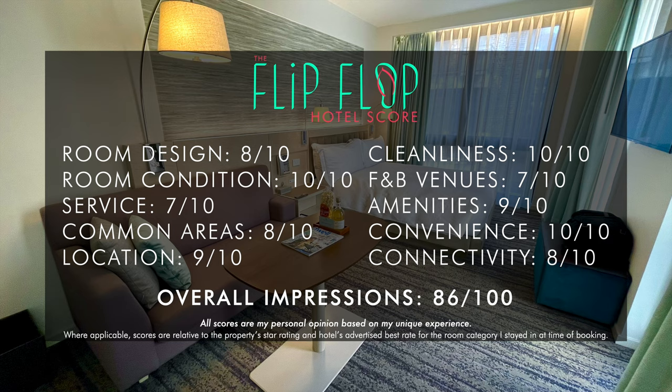Overall, the Park Terrace Hotel would be suitable for a wide array of guests and is propped up by a stellar location. It's an 86 out of 100 and gets my recommendation. Thanks for watching and don't forget to subscribe to see more.